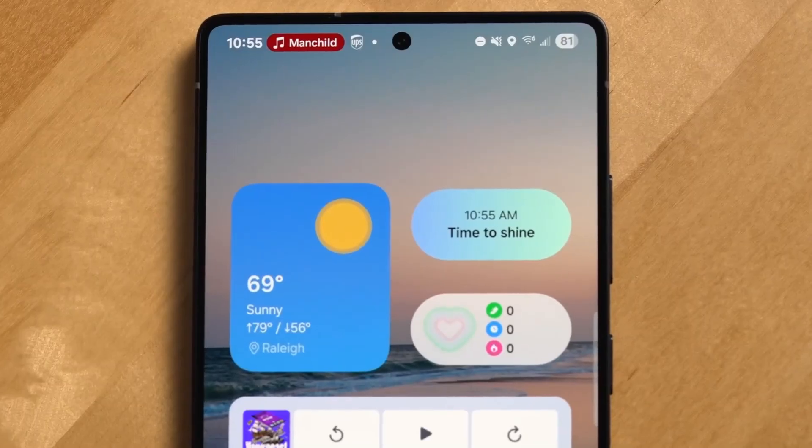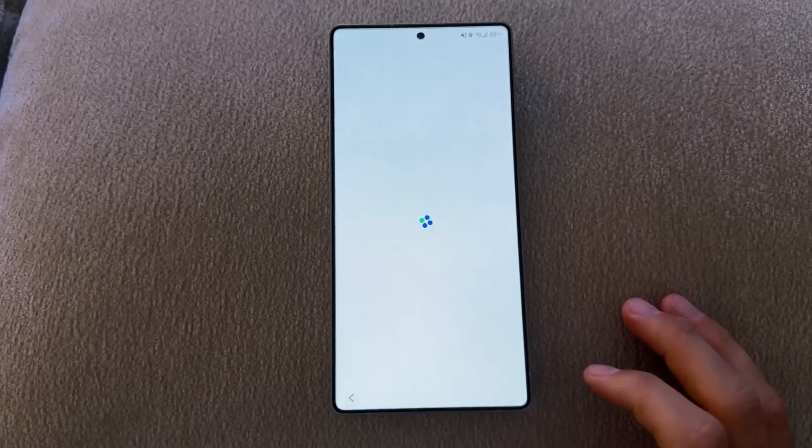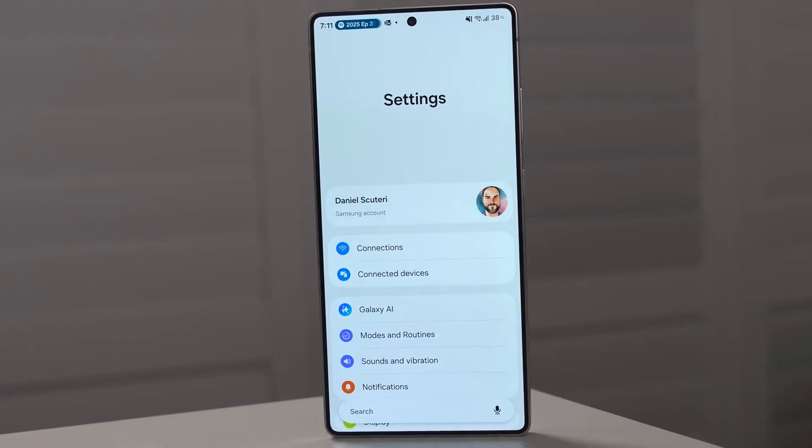Overnight, the phone uses Deep Sleep Mode 2.0, closing unused apps aggressively to extend battery life. Many users are reporting an increase of up to one extra hour of daily screen time, even on older devices.